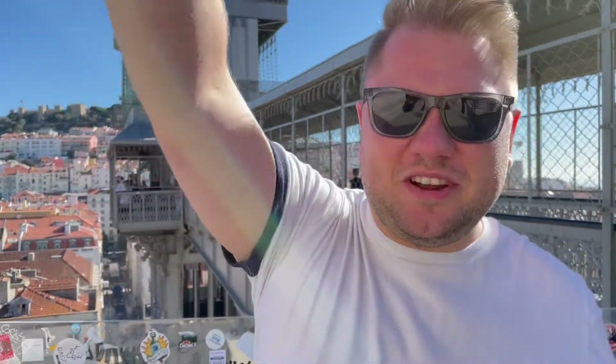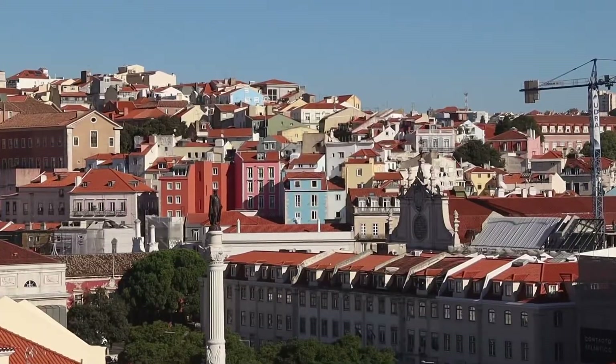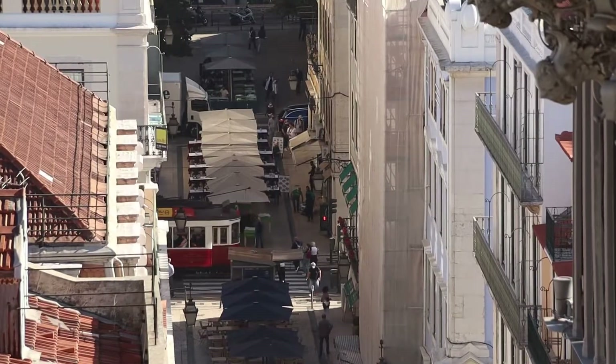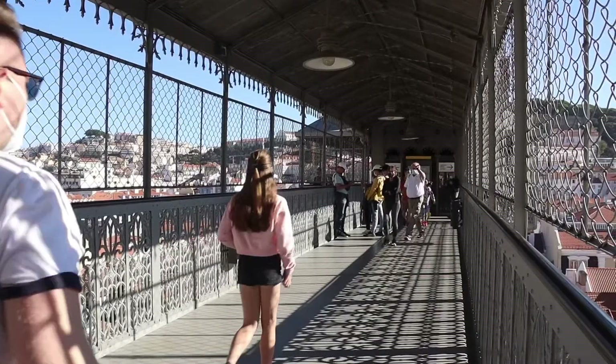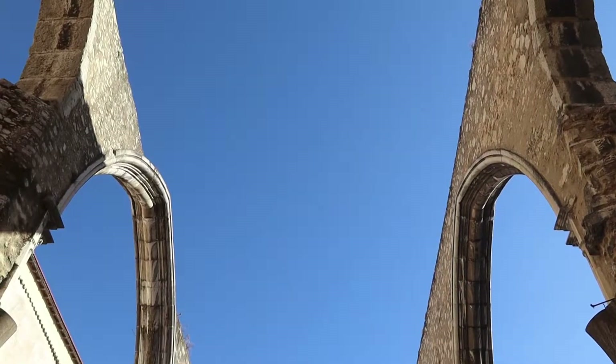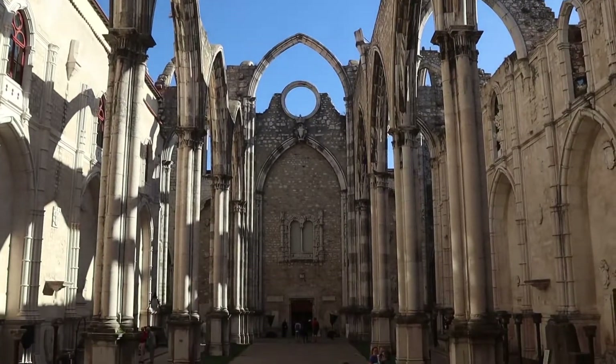Remember the queue all the way downstairs at the lift? You can skip it — just walk around and have a look at that beautiful ruin of the cathedral right here. You can go up on the tower of the elevator as well and have a beautiful view of the whole city, completely for free. Beautiful ruins of an old cathedral.